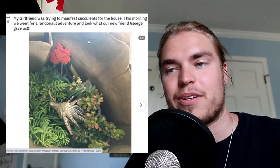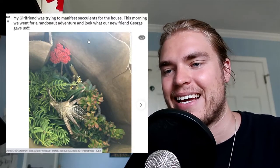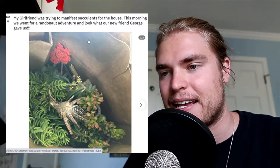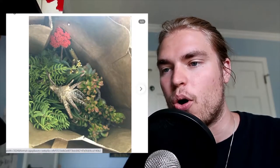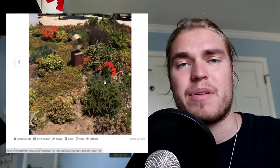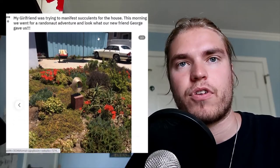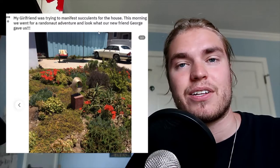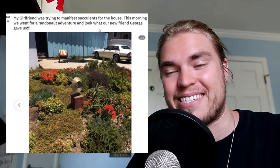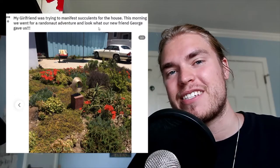Next, someone's girlfriend was trying to manifest succulents for the house, so this morning they went on a Randonautica adventure and look what their new friend George gave them — they got a whole bag of succulents. They got to this place and here it is, just a load of succulents. They didn't clarify if they got them for free, but if you're trying to manifest succulents for the house and you get that at this location, that is manifesting right there.